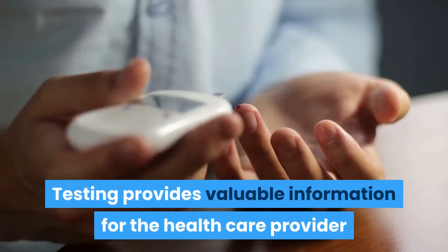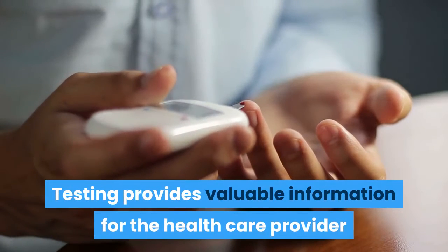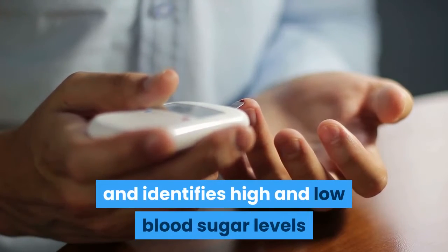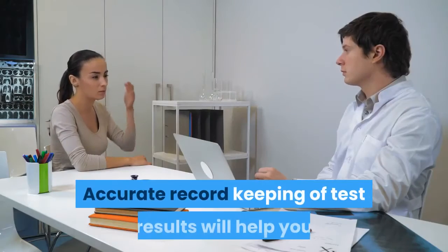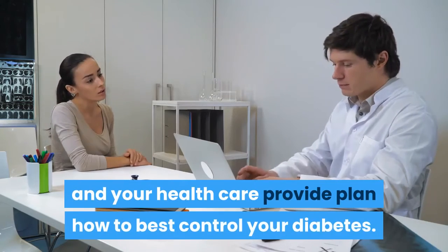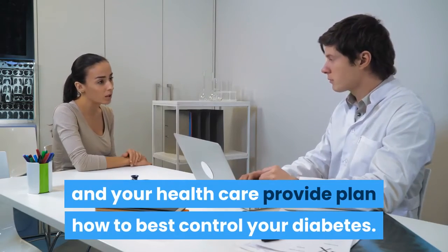Testing provides valuable information for the healthcare provider and identifies high and low blood sugar levels before serious problems develop. Accurate record-keeping of test results will help you and your healthcare provider plan how to best control your diabetes.